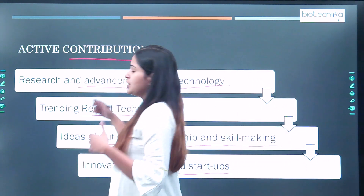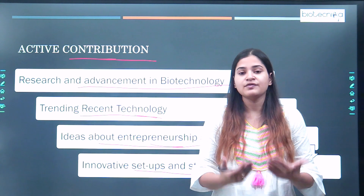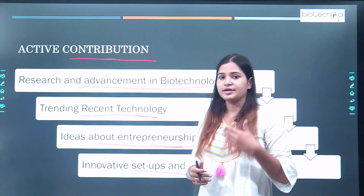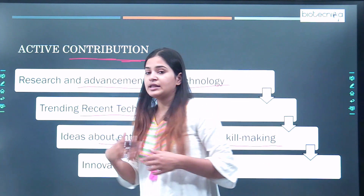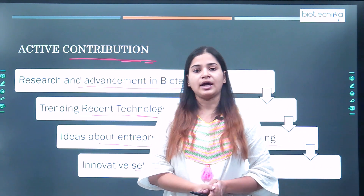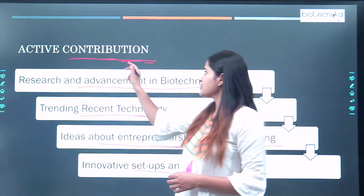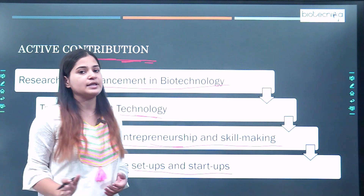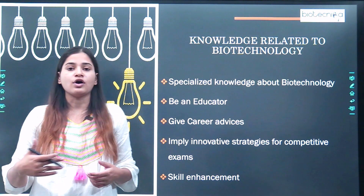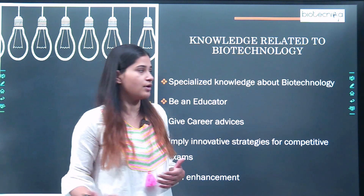If you have active contribution and an innovative mind, and you want a platform to apply your ideas and innovations to prove yourself in science and technology, IITs will surely help you. If you have an M.Tech and want to go for a startup or entrepreneurship, IIT will provide you that platform. They always encourage students to come up with innovative ideas and present them at a national or international level.